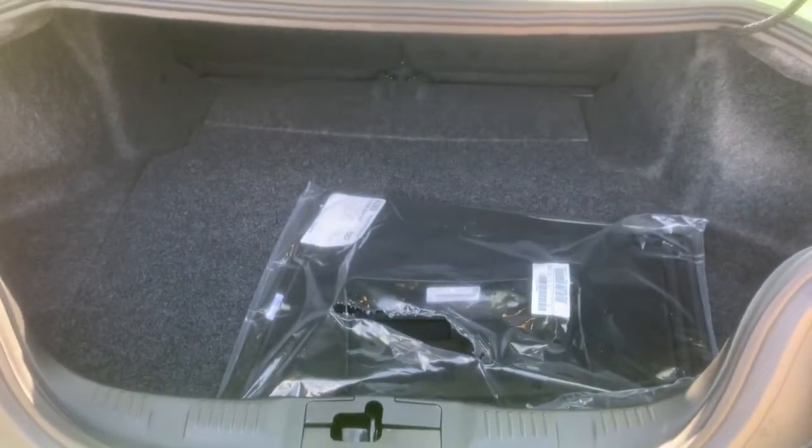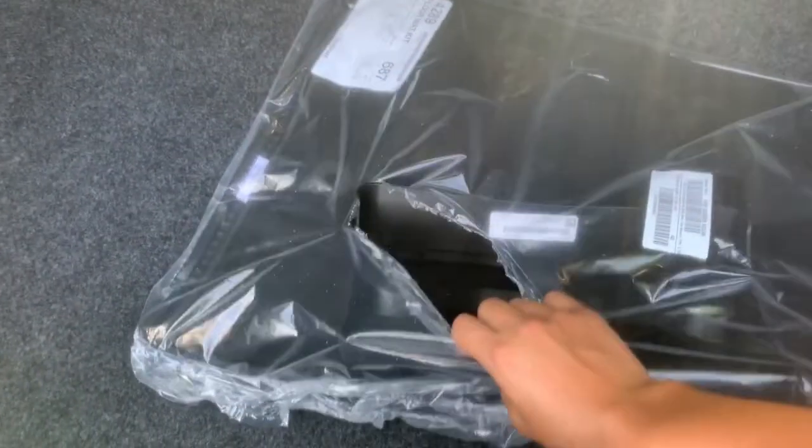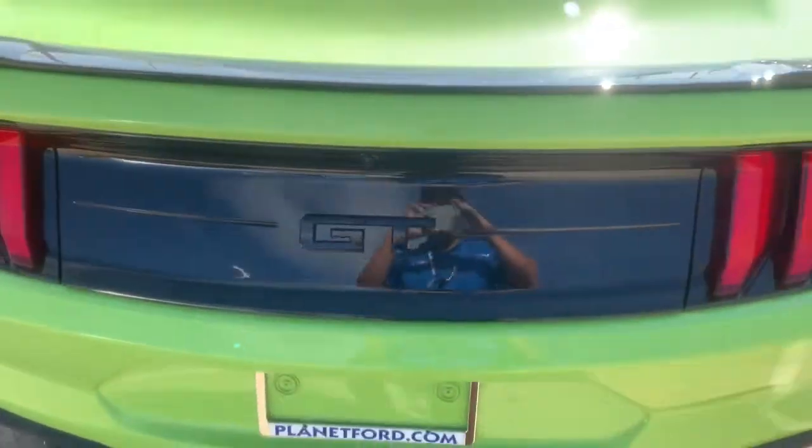Let me take you to the inside and show you the trunk first. Not bad — it's got plenty of room, you can fold the seats down. There's your mats and license plate holder, though not many people are going to want to drill into the front of this car with this beautiful paint.